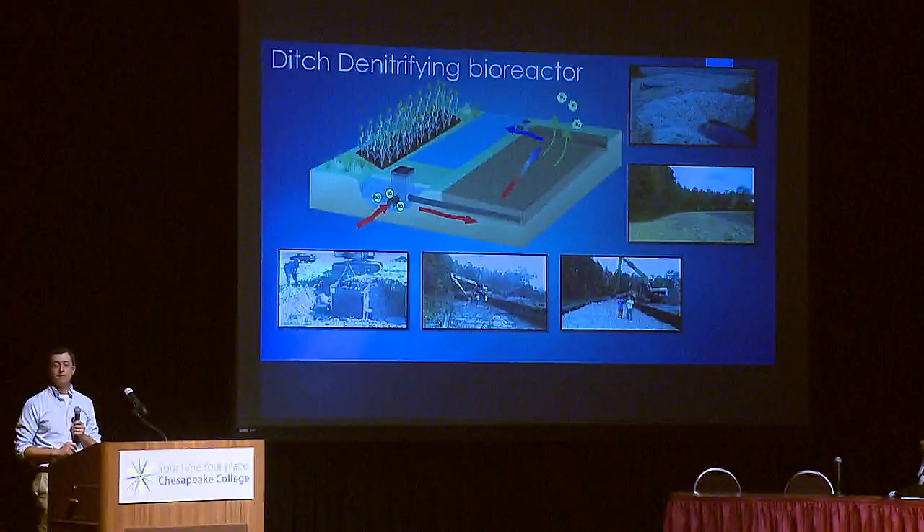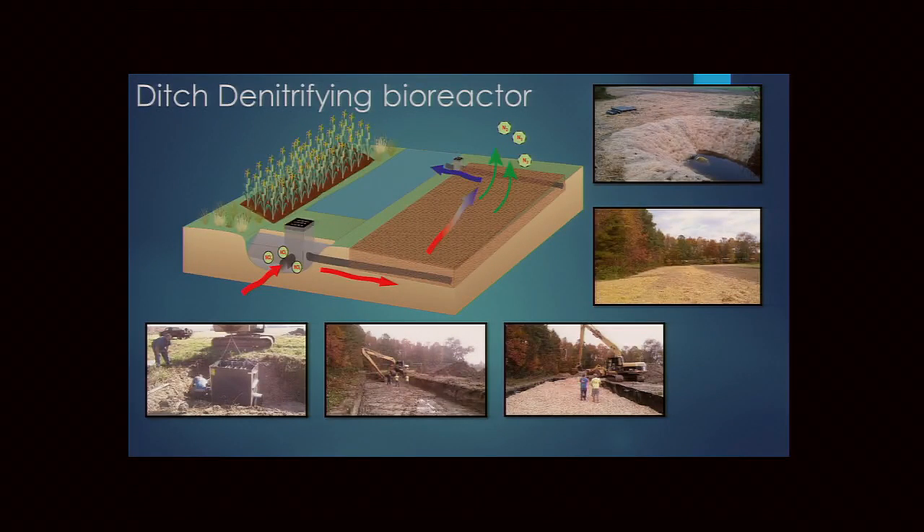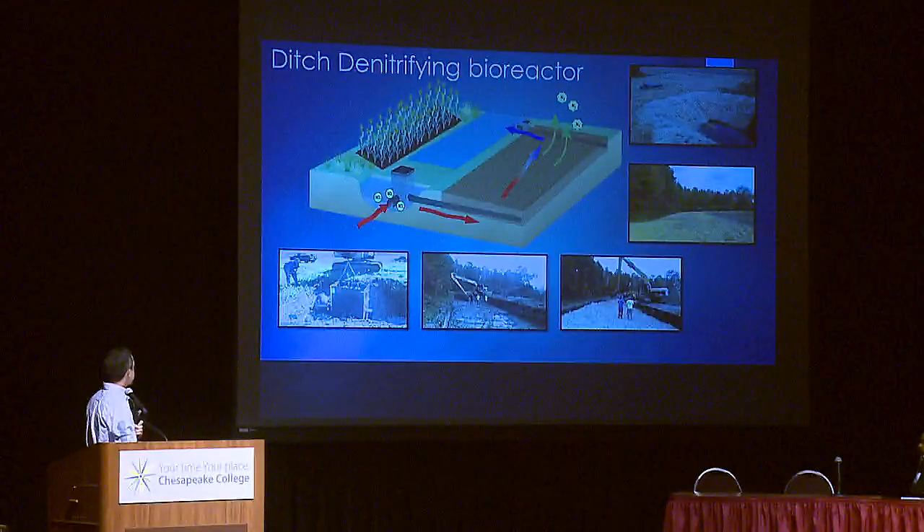Given the many ditch miles on Delmarva, there's significant opportunity to retrofit ditches with bioreactors — a largely untested application. Two second-generation ditch bioreactors were installed in Talbot County, among the first in the world. These use water control structures in the ditch with two sets of flashboards, allowing adjustable water management: landowners can retain water in the ditch during summer for agronomic benefit while simultaneously diverting flow into the bioreactor for treatment.